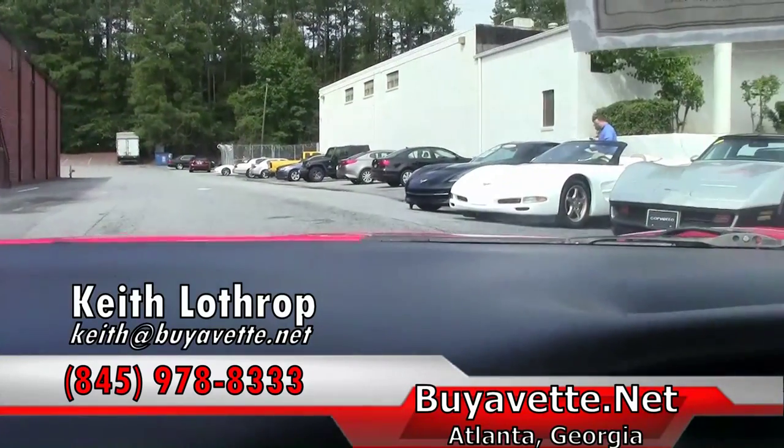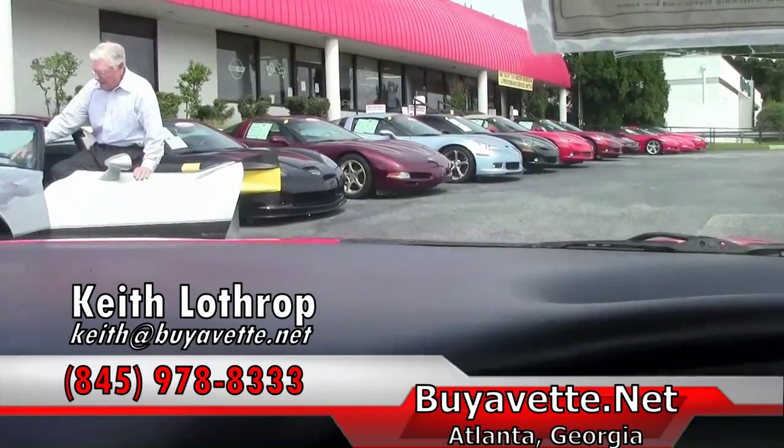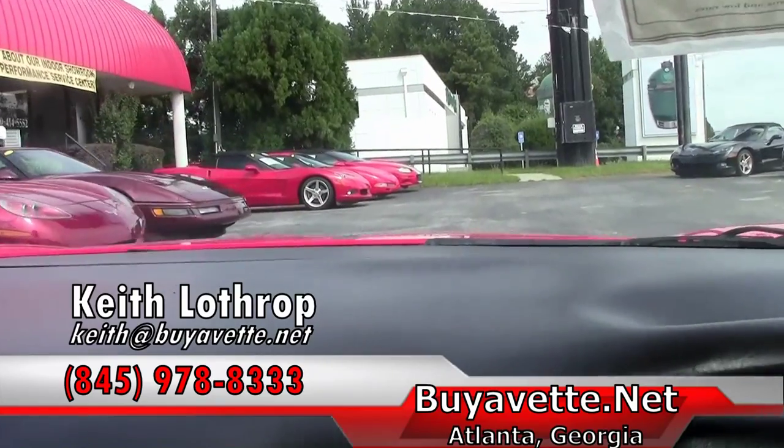978-8333 if I can help you with this very nice 1999 fixed roof coupe or any of our other Corvettes in stock. Thanks for watching my video and have a great day.